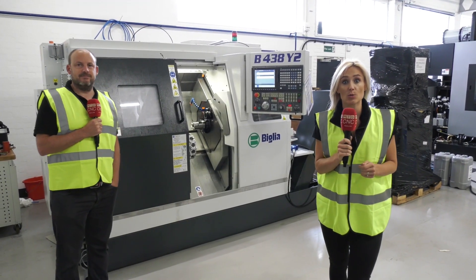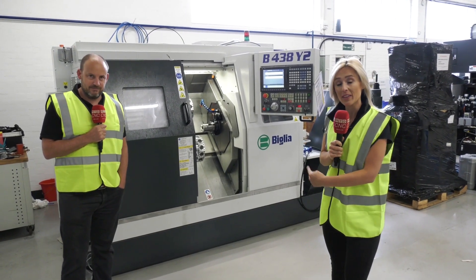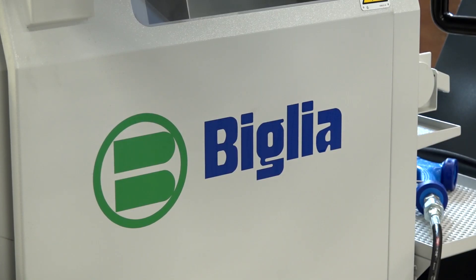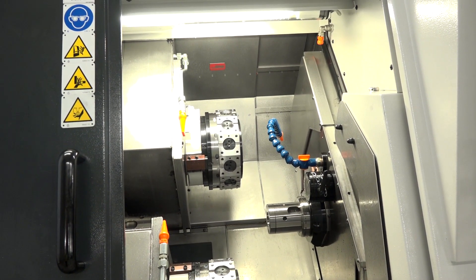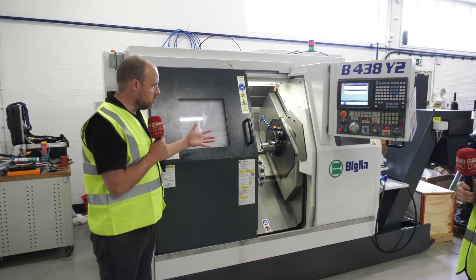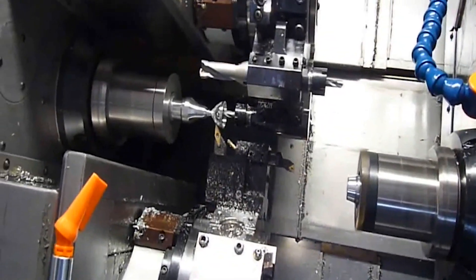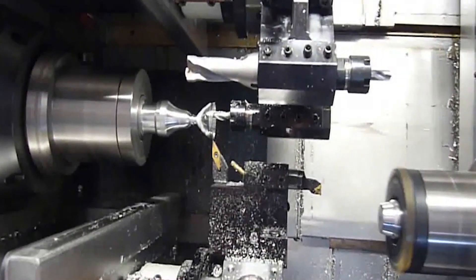We're here at White House Machine Tools as part of the Push Stock campaign. I have a machine behind me that could replace several machines in your machine shop and still produce the same quantity and quality you're producing today. How will it do that? It's quite simple really — this is a twin turret, twin spindle machine. It's a 38mm bar machine with double Y-axis.